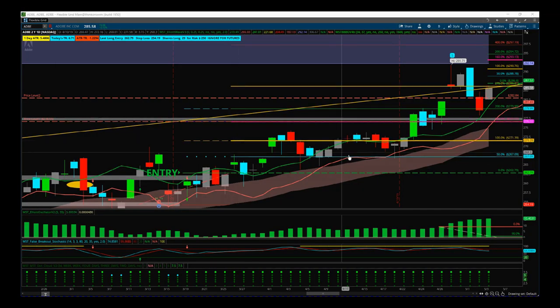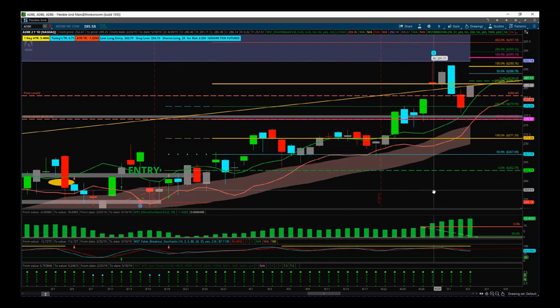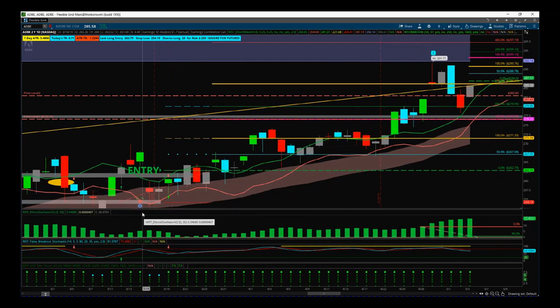Hi, this is Paul from tradethefifth.com and this is my daily stock signals video for Monday the 6th of May. I also want to talk about one of the hot stocks that I'm trading for 2019.